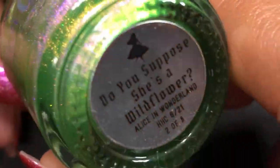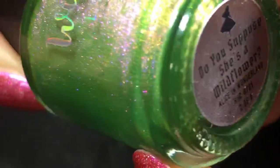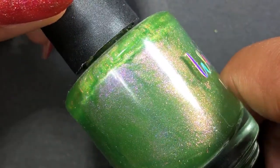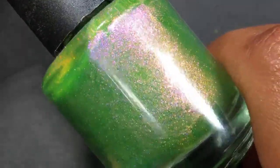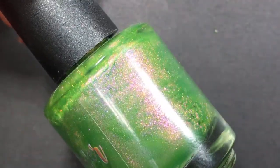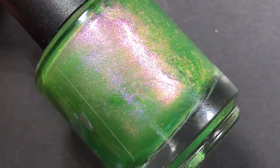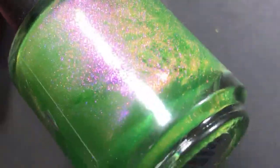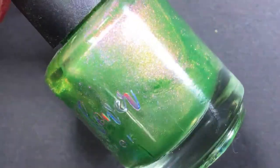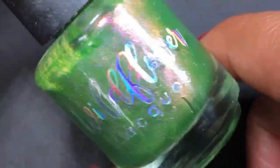This next one is from Wildflower Lacquer — it's called Do You Suppose She's a Wildflower? It came out last year, around August. I did like greens at that point — I passed this on to a friend, then she purchased it and sent it back to me, and I was so glad because I decided I wanted it and didn't want to give it up. It's a bright grass green with shimmer that shifts purple to gold to pink — super shifty and really fun. I love colors like this.